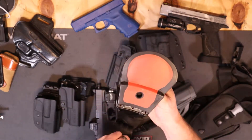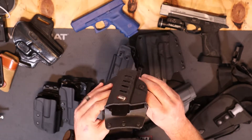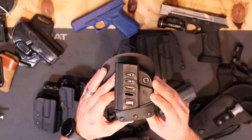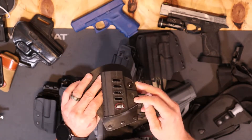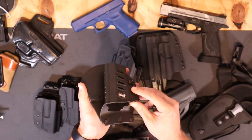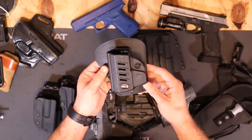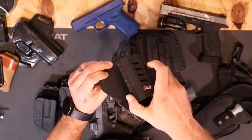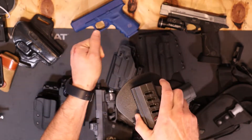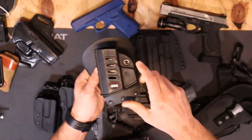Paddle holsters — this is a pretty common cheap holster made by Fobus. They make very cheap holsters. This is not something I'd recommend carrying in public. Maybe as a range holster it's okay, but the problem with these paddle holsters is they don't grab onto the belt very well. When you try to pull the gun out, it pulls the whole holster with it — the entire thing just comes right out along with the gun.